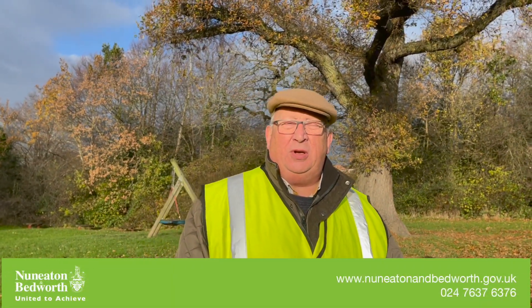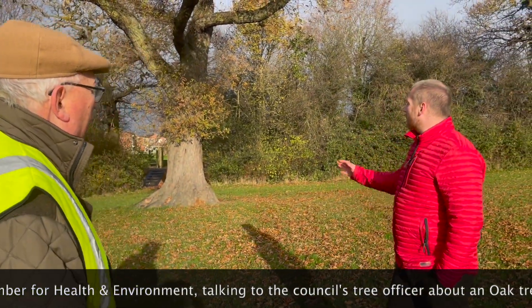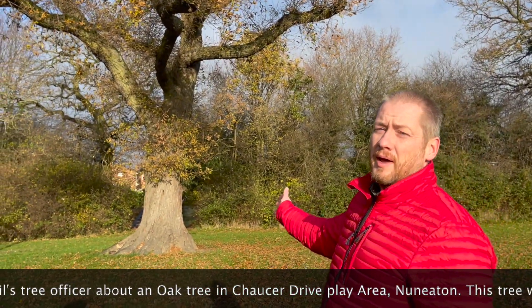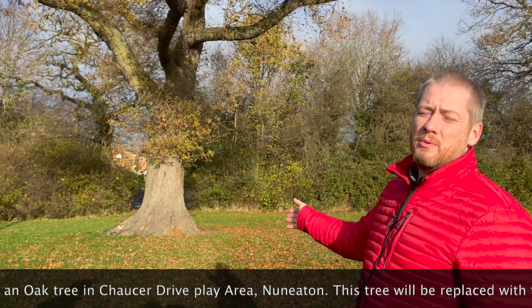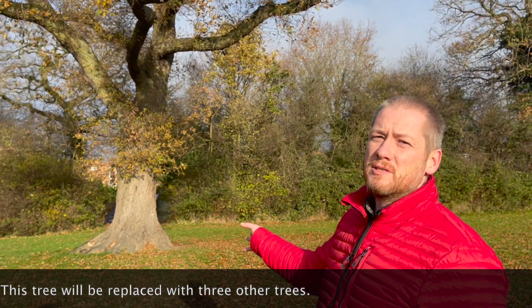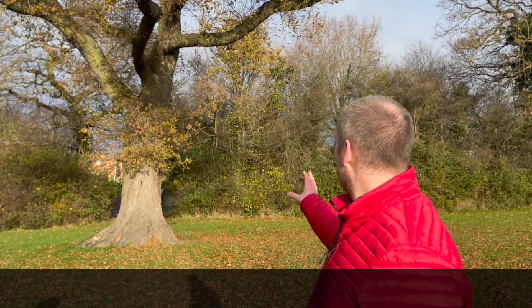Good morning. Julian Guttridge from the Nuneaton and Bedworth Borough Council. I'm the Cabinet Portfolio Holder for Health and Environment. I'm here today with our tree officer who's going to tell you about the tree that we have some problems with. So we've got an oak tree here that's in decline and it has to be removed. What we're doing is we're going to replace it with a 3-for-1. In this instance, we're looking at maybe a different species, possibly sweet chestnut. There is an area for that and that's why we're going for the 3-for-1.